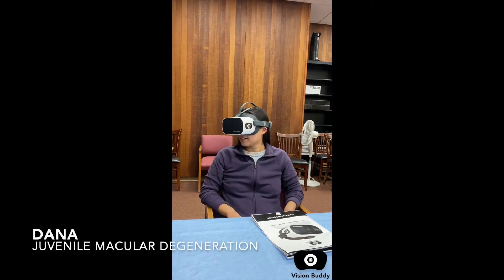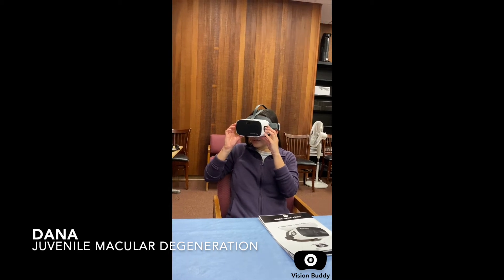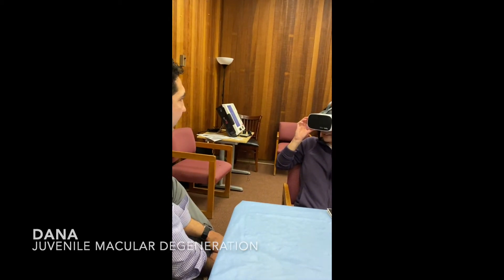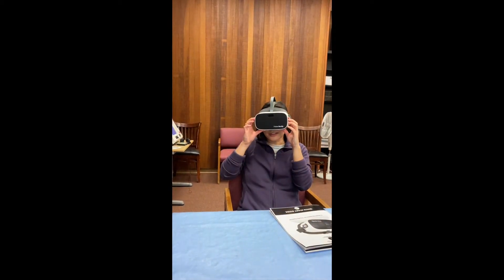Are you able to see me through this? Yes. Okay, and now use your magnifier, yeah? I can see you waving at me.